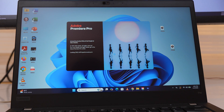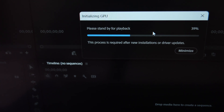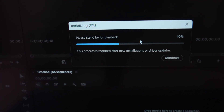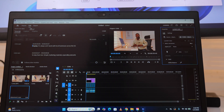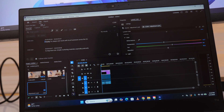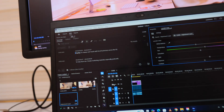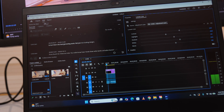Alright, Premiere Pro. First time launching it after installation, it's taking a bit, which is normal. It says something about initializing GPU, so I'm waiting. Okay, it opens. Here's the honest truth: if you want to edit heavy videos in Premiere Pro on this kind of laptop, you can do it, but you will suffer. And it makes sense — no dedicated GPU, just integrated graphics. So I'm not even shocked.